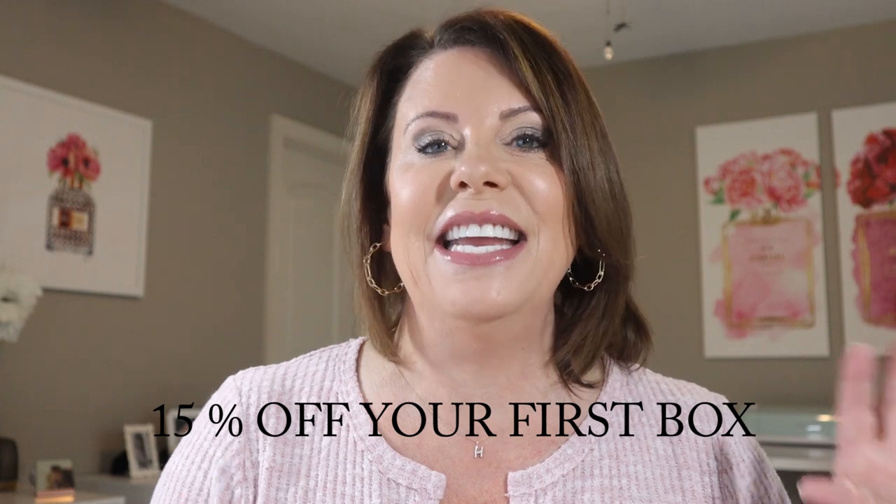This is my third Norley box. It is a bi-monthly subscription box. The price for this box is $69.95 every other month, but I have a discount code that they just sent me — it is Heather15 for a 15% discount. So that's exciting.